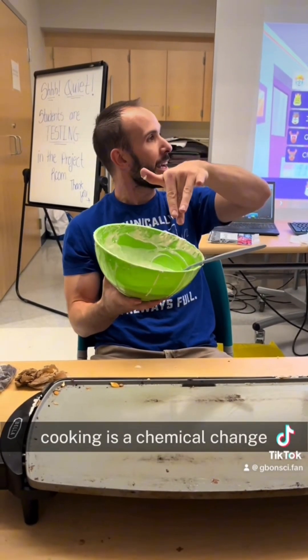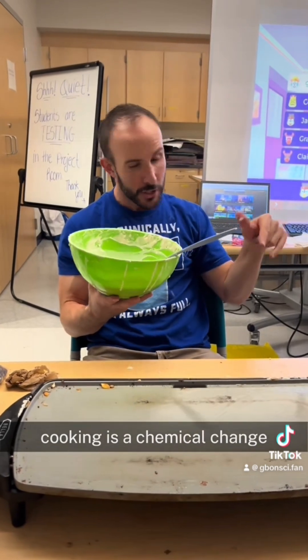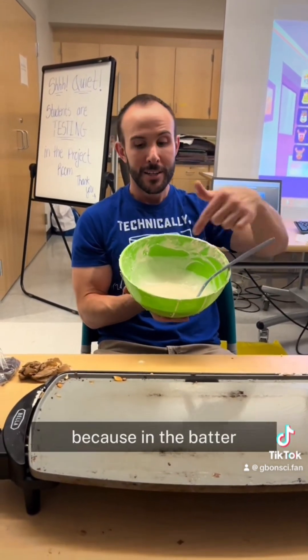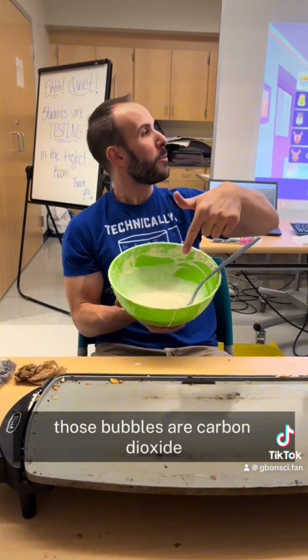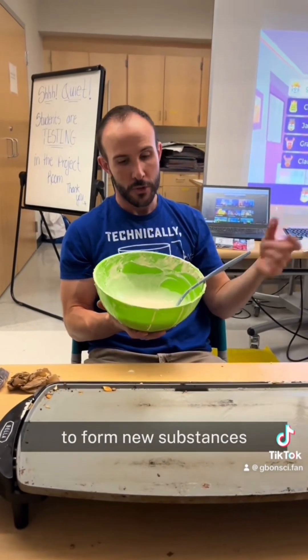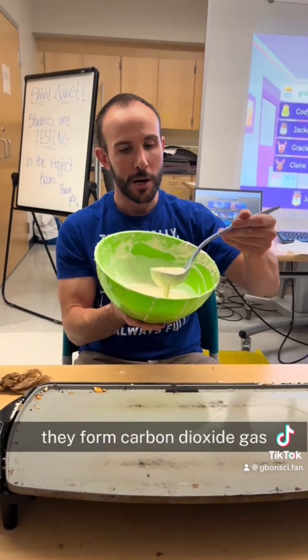We're going to demonstrate that cooking is a chemical change. Already I can see a chemical change going on because in the batter I can see bubbles. Those bubbles are carbon dioxide bubbles that happen when the baking soda and baking powder reacted to form new substances — they form carbon dioxide gas.